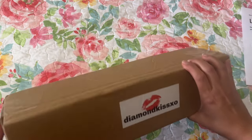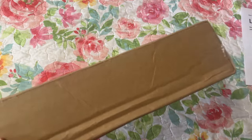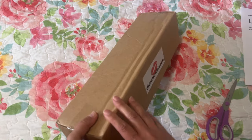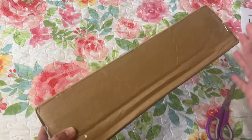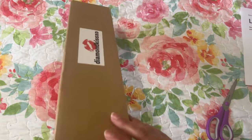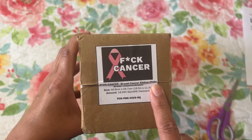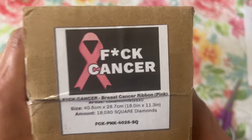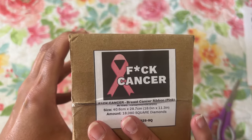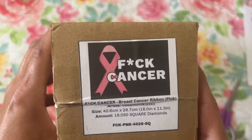So let's see what I got. It came in this box and I haven't opened it yet. Let me go ahead and get my scissors. It came wrapped in brown paper with my address on it, and then it's in this box. This one is F Cancer with the pink ribbon, which is for breast cancer. I have had two dear friends of mine go through breast cancer.